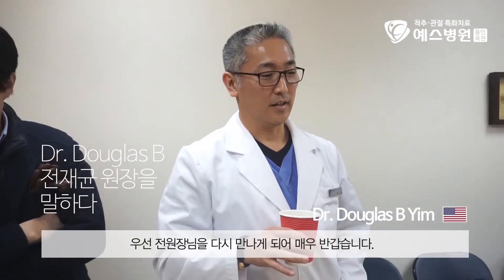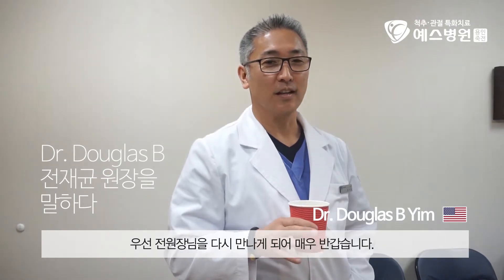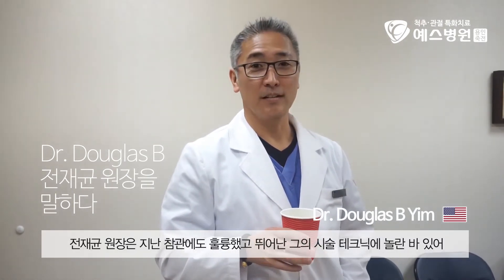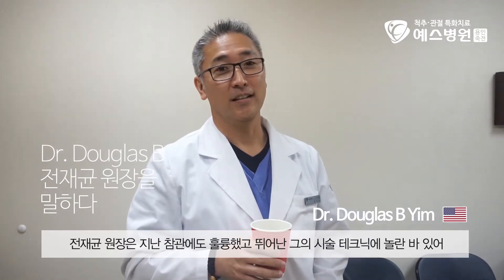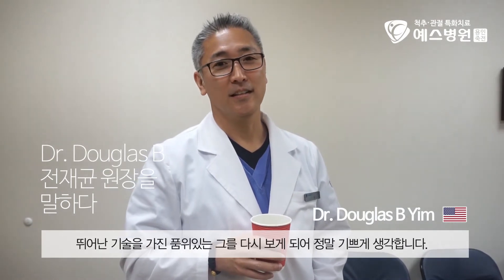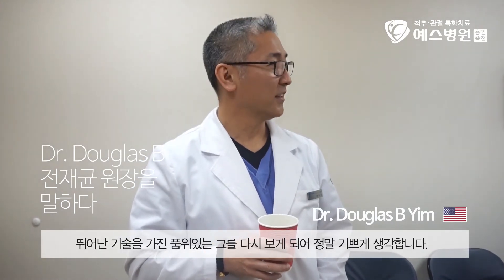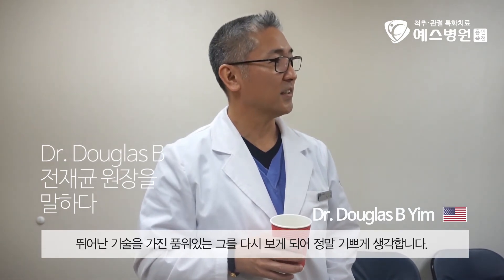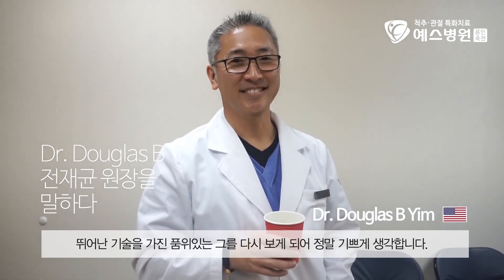Dr. John, I'm so glad to see him again. He was an excellent instructor last time. I was very impressed by his surgery, his technique, and I look forward to learning some more from him. Again, just a gracious person, excellent physician, and so I'm very happy to see him again. Look forward to it. Thank you.